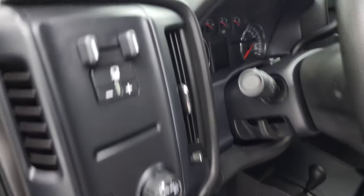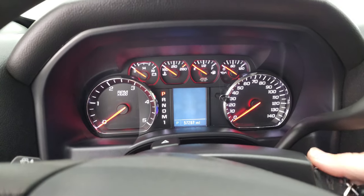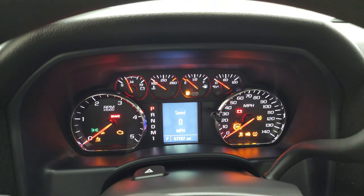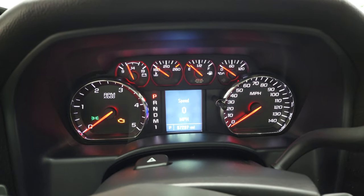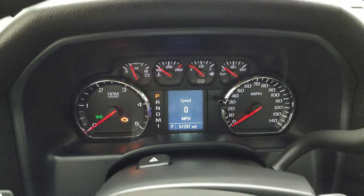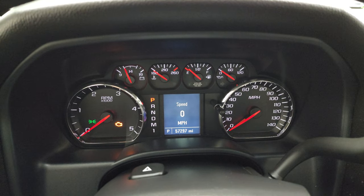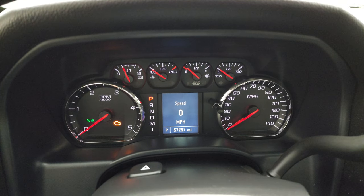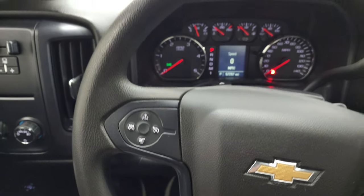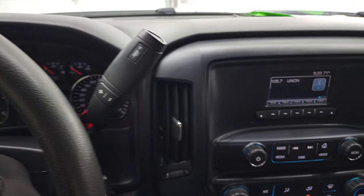We'll hop inside and check out the miles, the radio, and everything this truck has to offer on the interior. You can see that this one has 57,297 miles. You do get a digital speedometer. The instrument cluster is very nice and clean, and the steering wheel is in excellent shape. You get cruise controls on the left. It has the Allison six-speed automatic transmission with the optional tap shift.